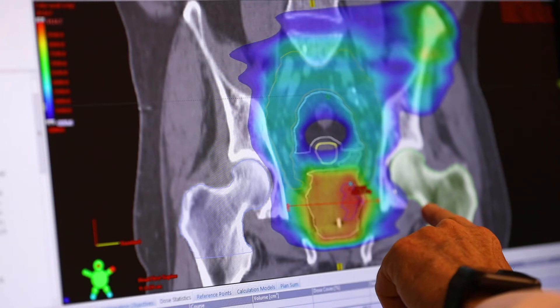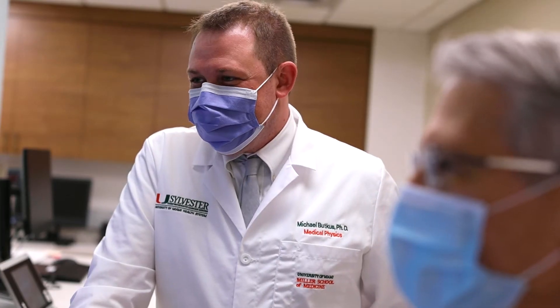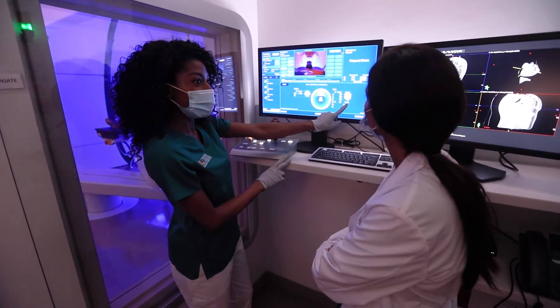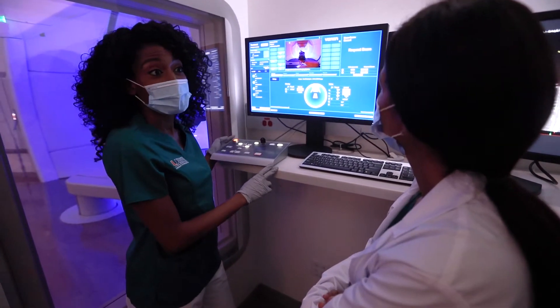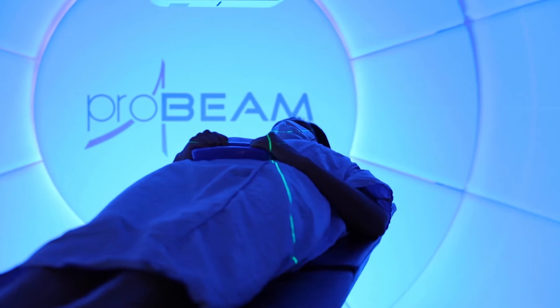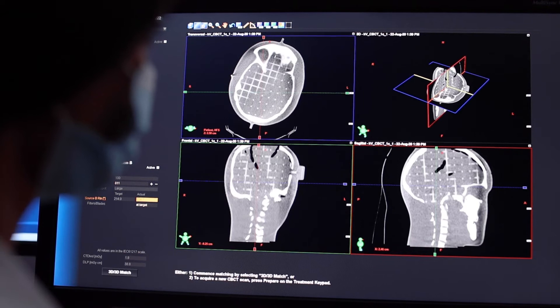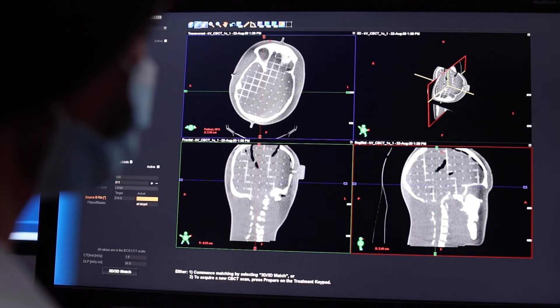We've recruited quite a number of people who are specifically trained in proton therapy. In the hands of Sylvester's team of experts, this cutting-edge equipment can be programmed to zero in on tumors. Radiation oncologists and medical physicists work together to design a patient's individualized treatment plan.